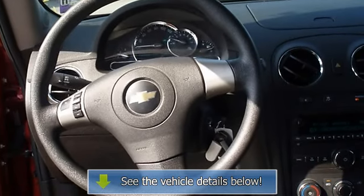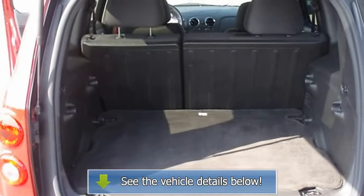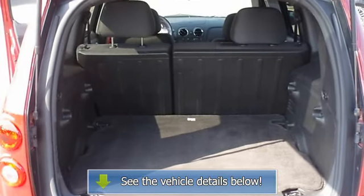Take a cruise in the victory red metallic 2010 Chevy HHR and you will take it home. So much fun to drive.